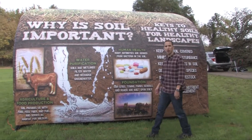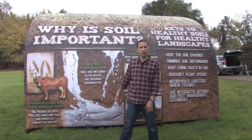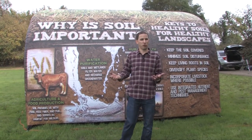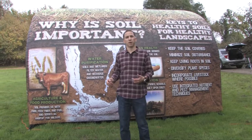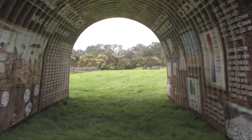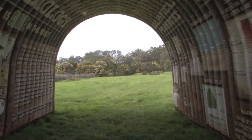Okay, there you have it. Thank you for joining me on this walk. If you're interested in learning more about the soil tunnel or want to reserve it for a local county event, please feel free to contact your local NRCS service center — I will be happy to help you. Once again, thanks for watching and have a wonderful Healthy Soils Week.